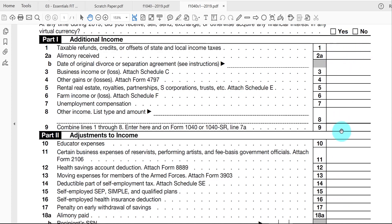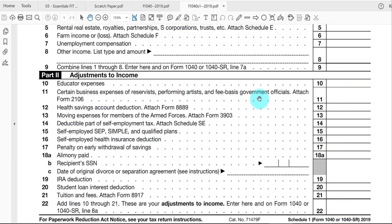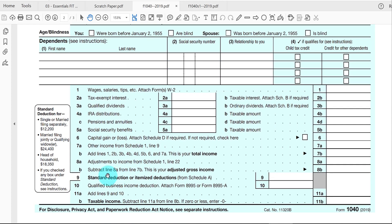You total up the miscellaneous income and the adjustments, and then it's reported back on the 1040 form — either as alimony income on line 7A, or as a deductible alimony payment on line 8A.